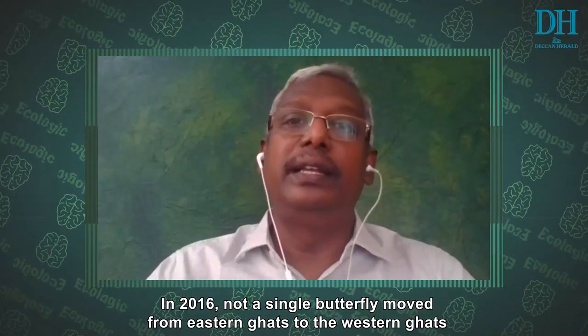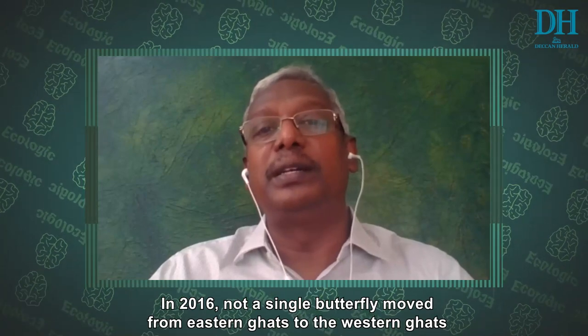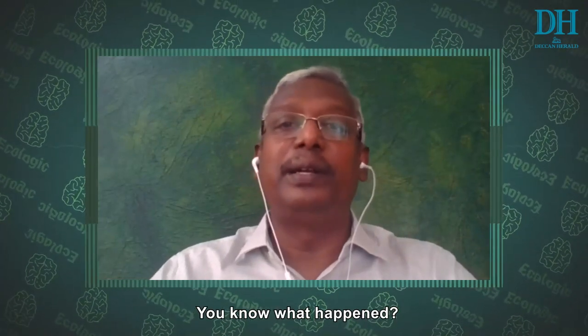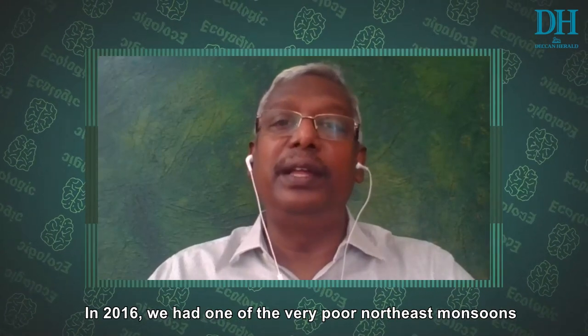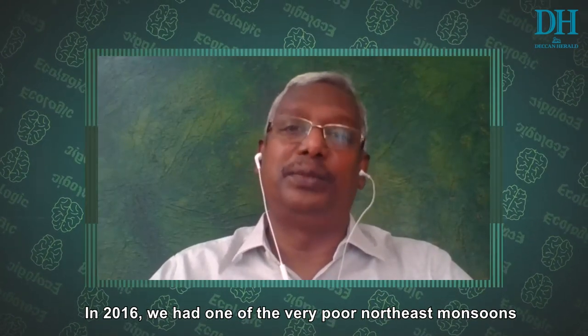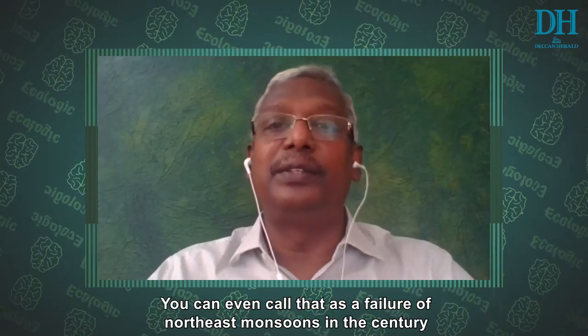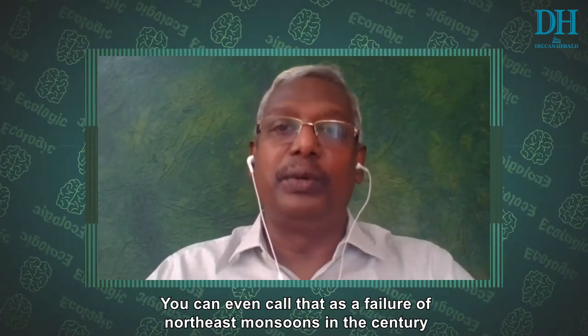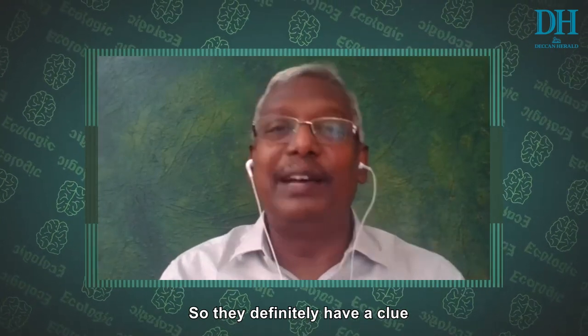In 2016, there was not a single butterfly that moved from the Eastern Ghats to the Western Ghats. Do you know what happened? In 2016, we had one of the very poor Northeast monsoons — in fact, you could even call it a failure of the Northeast monsoon in the century. So they definitely have a clue.